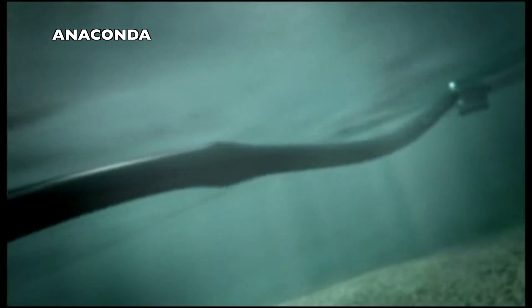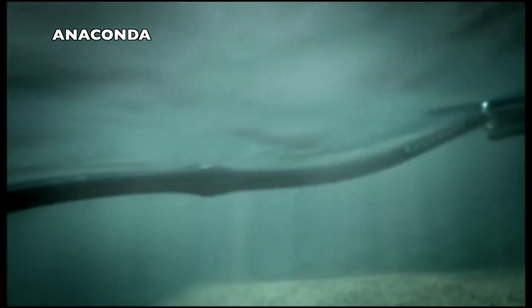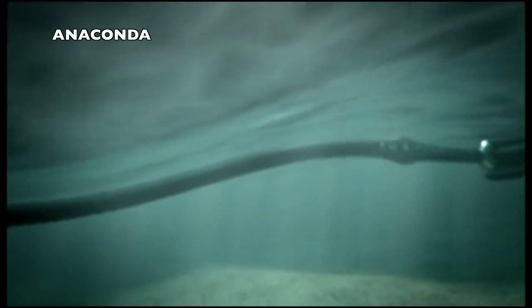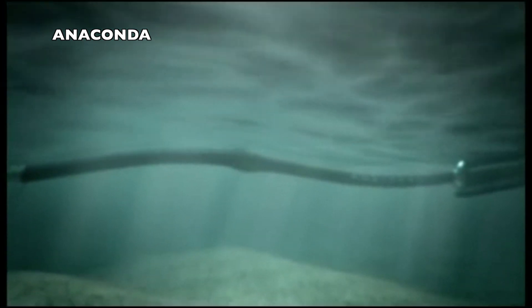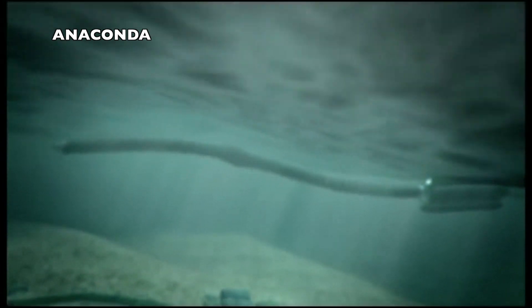Anaconda is quite an interesting project that is looking for funding. A distensible rubber tube floats just beneath the surface and is squeezed by passing sea waves. Bulges are created in the water-filled tube and travel down to a turbine.